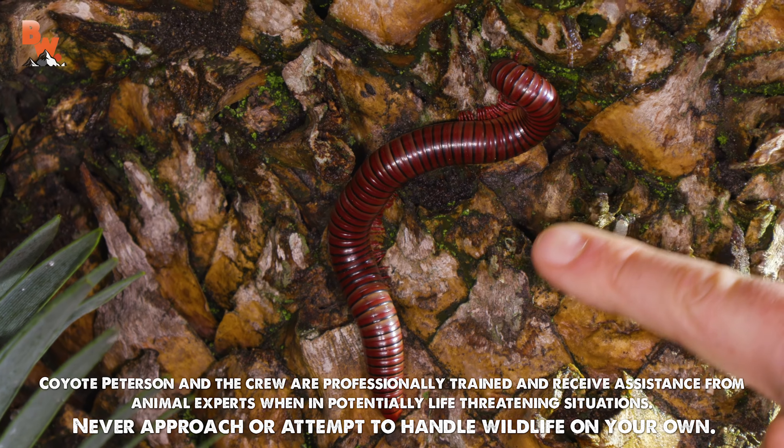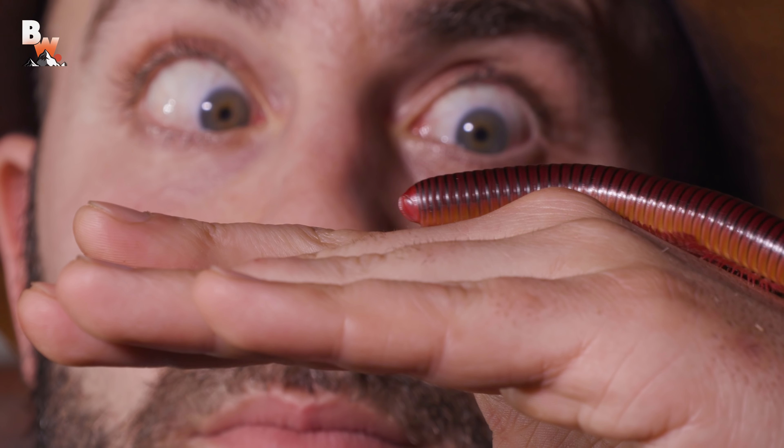Shongalolo! Got one? This is the one we're looking for, the red and black millipede. Wow, they are big.